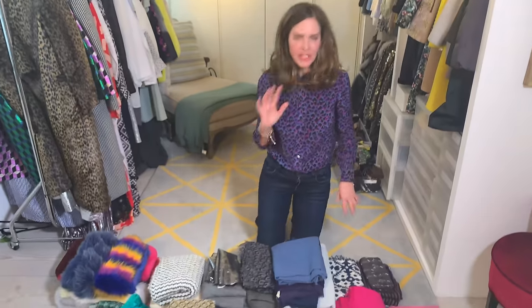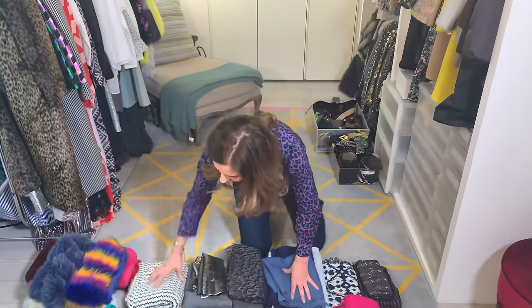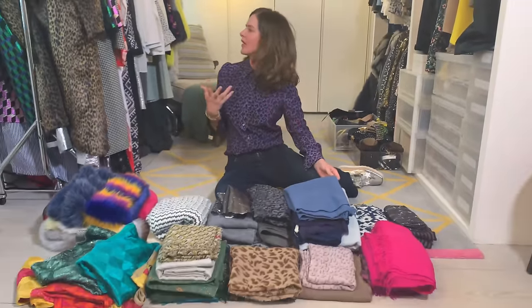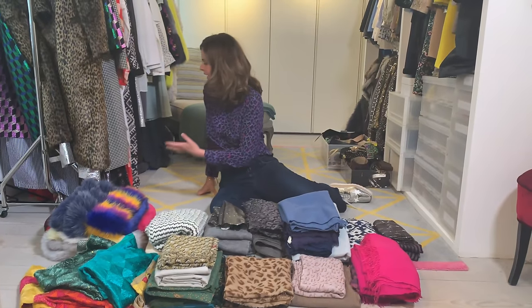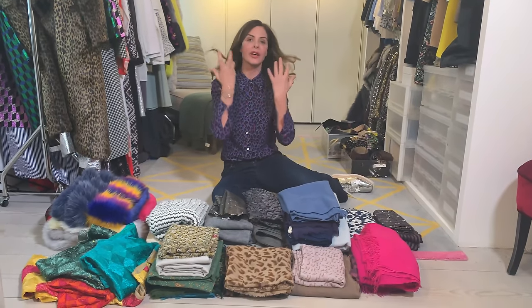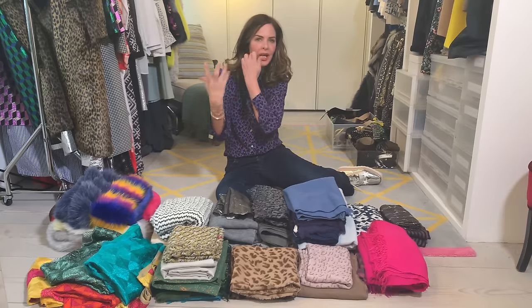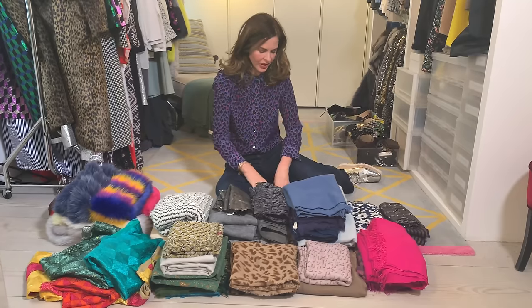I've got below here every scarf I own, and I even did a cull last year. First, let's talk about colour combinations, because scarves can be incredible — if you're wearing something that's very draining, you put one around your neck and it immediately gives you life. It's also great if you want to do print, texture, and plain clash, but you want to have some colours that belong together.